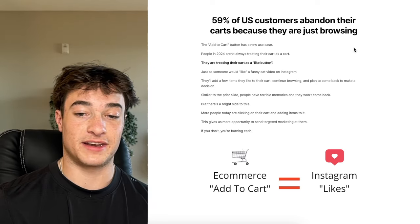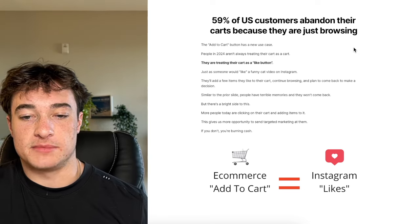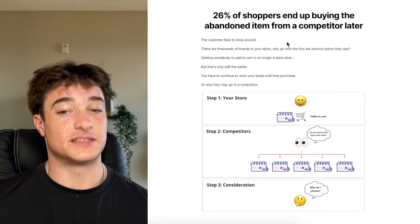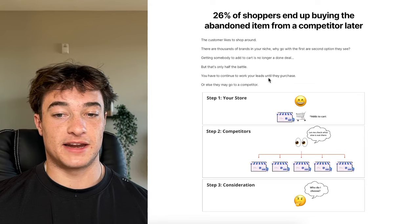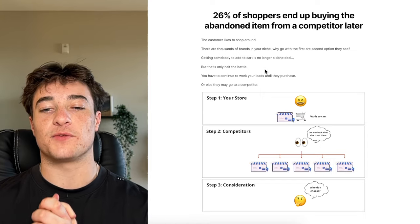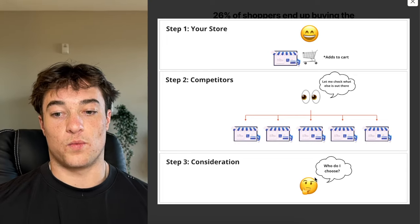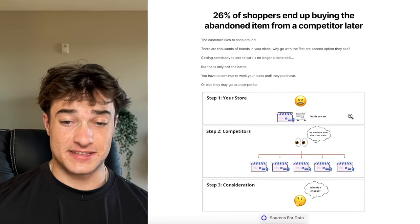There's a bright side: more people today are adding items to their cart, which gives us more opportunity as marketers to send targeted marketing. If you don't, you're burning cash. An interesting statistic: 26% of shoppers end up buying the abandoned item from a competitor later. Getting somebody to add to cart is only half the battle — you have to continue working your leads until they purchase.